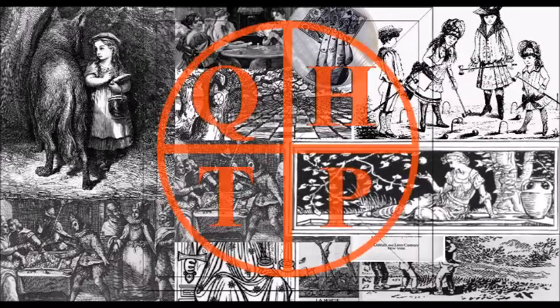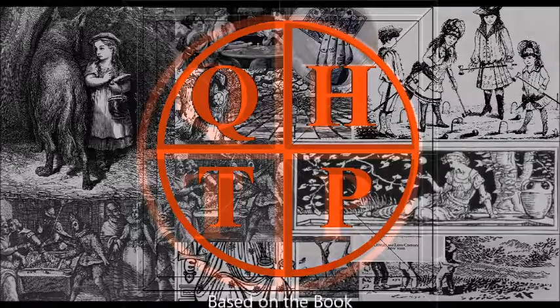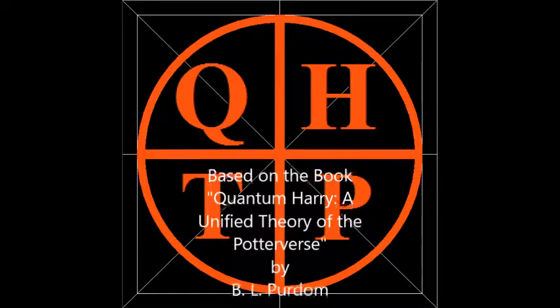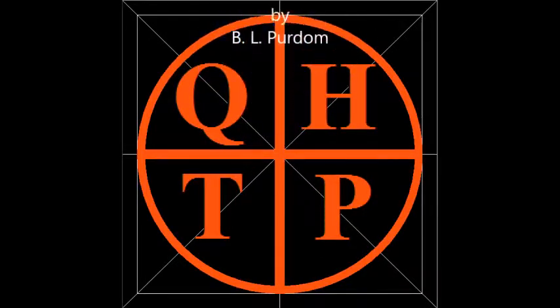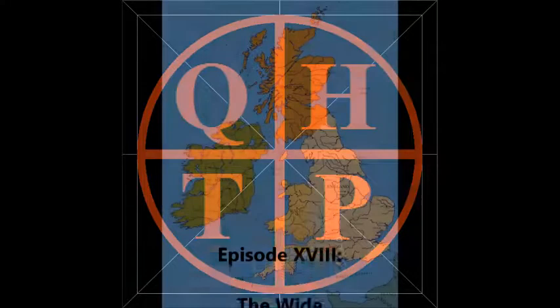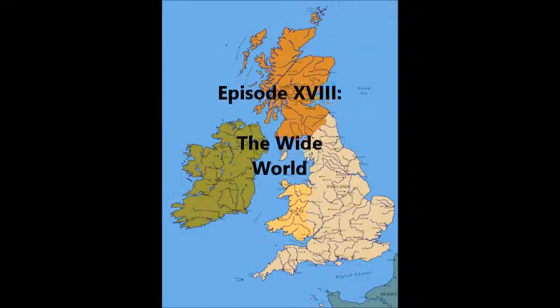You're listening to Quantum Harry the Podcast, a podcast version of the book Quantum Harry: A Unified Theory of the Potterverse by B.L. Purdom. Episode 18: The Wide World.